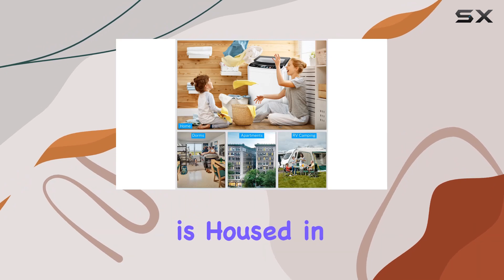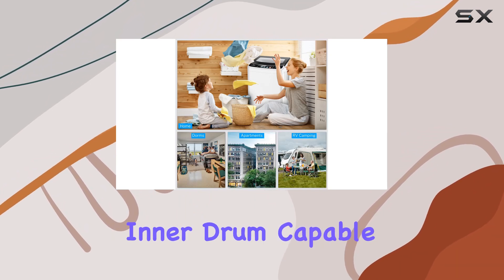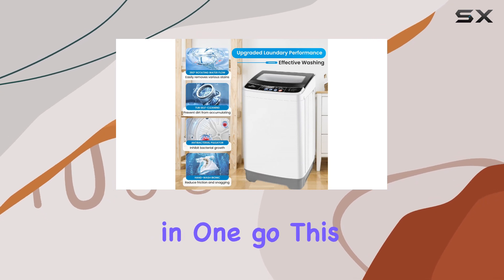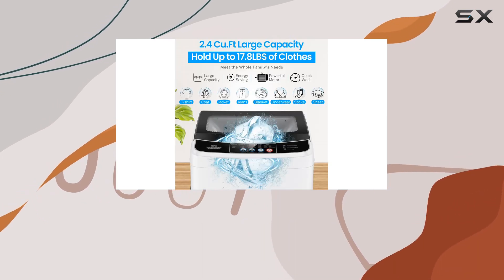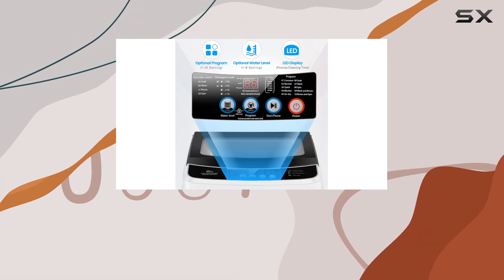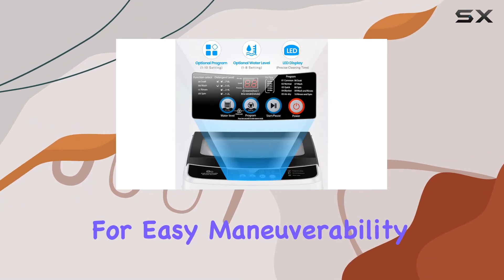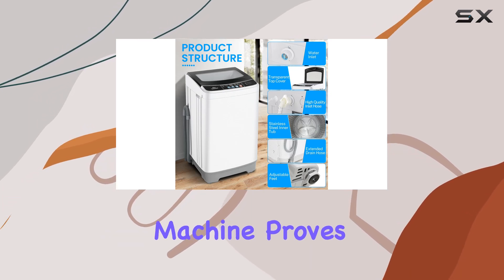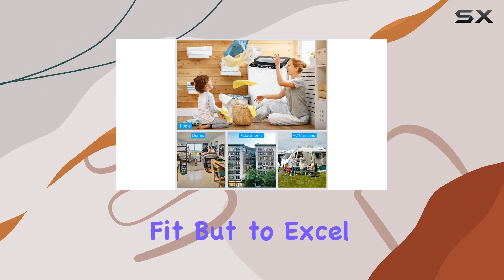The machine's large capacity is housed in a honeycomb stainless steel inner drum, capable of accommodating a significant load of laundry in one go. This is particularly impressive given its lightweight and compact stature, which is enhanced by two side handles and adjustable bases for easy maneuverability. Even in the most space-constrained environments, this washing machine proves not just to fit, but to excel.